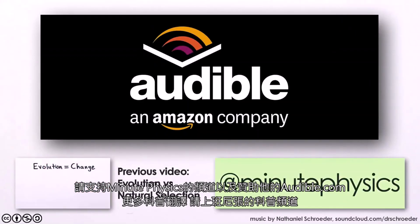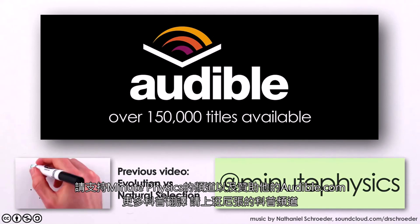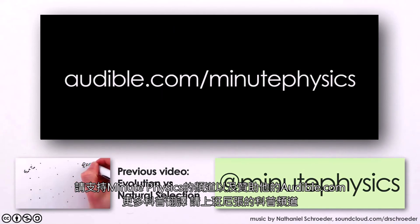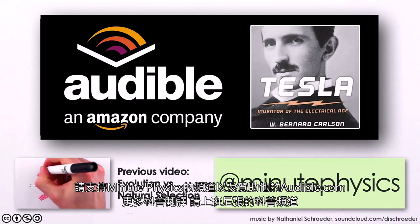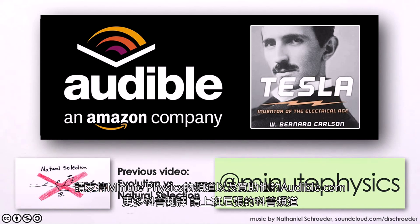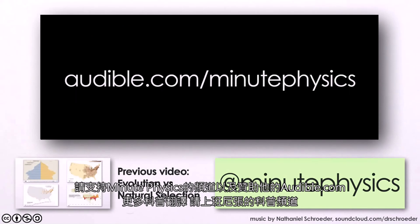This video is brought to you in part by Audible.com, the leading provider of audiobooks across all types of literature, including fiction, nonfiction, and periodicals. If you go to audible.com/minutephysics, you can try Audible out by downloading a free audiobook of your choice, like Tesla: Inventor of the Electrical Age by W. Bernard Carlson, which chronicles the rise and fall of one of the pioneers of commercial electricity and his brilliant knack for public relations. Thanks to Audible for helping me continue to make these videos, and for giving you a free audiobook at audible.com/minutephysics.